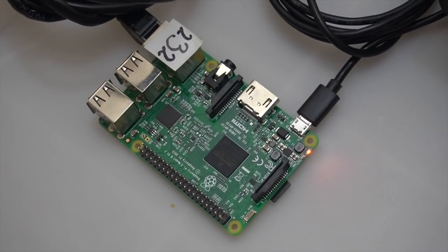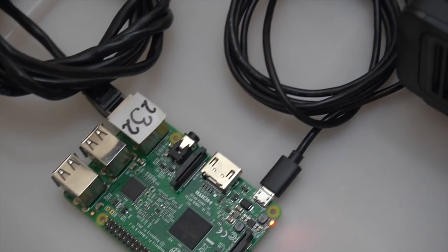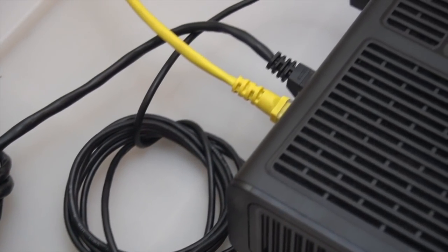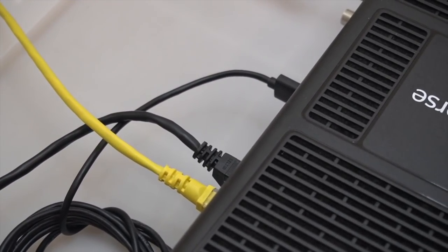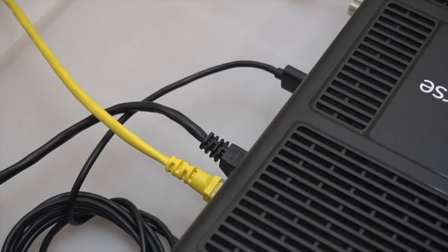The setup was quite easy. I connected the Raspberry Pi directly to my router using an Ethernet cable. For the power source, I connected the Raspberry Pi to the USB diagnostics port of the router. That way, no more cables or chargers were needed. Then, I had to expose the Raspberry Pi through the DMZ.